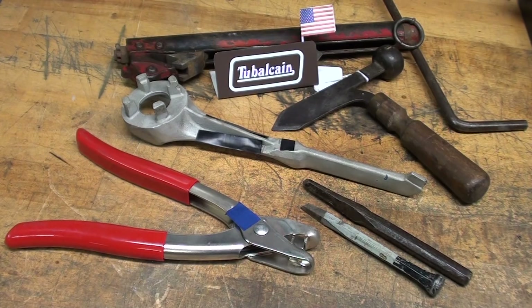Howdy, it's Tubal Cain again, and this is episode number 43, the question of my What Is It? Mystery Tools series. Stay tuned for the answers coming up very soon.